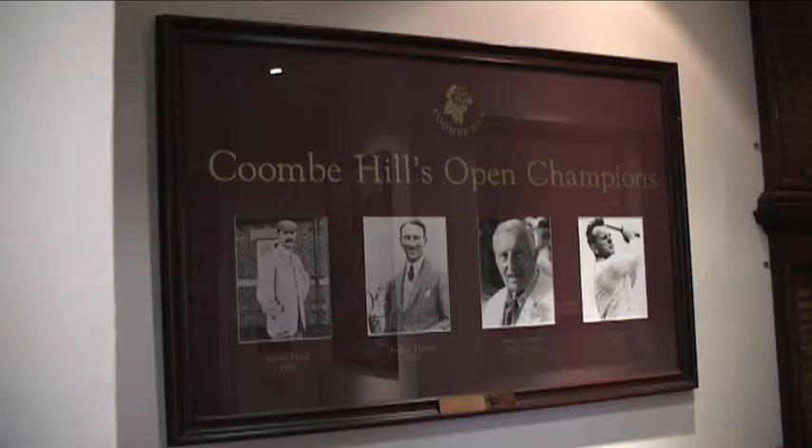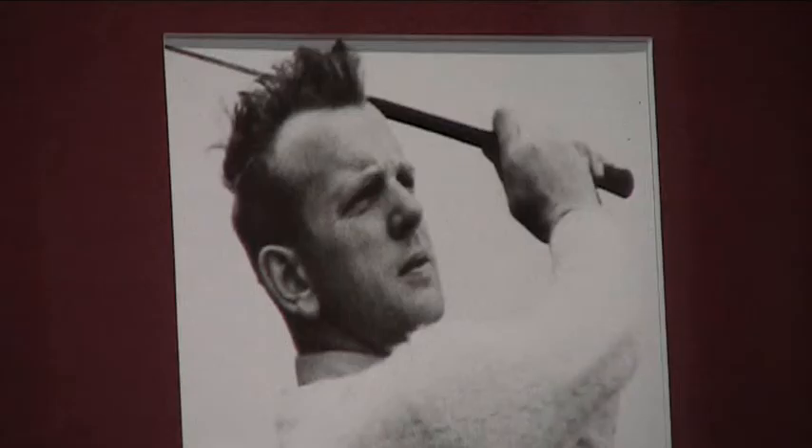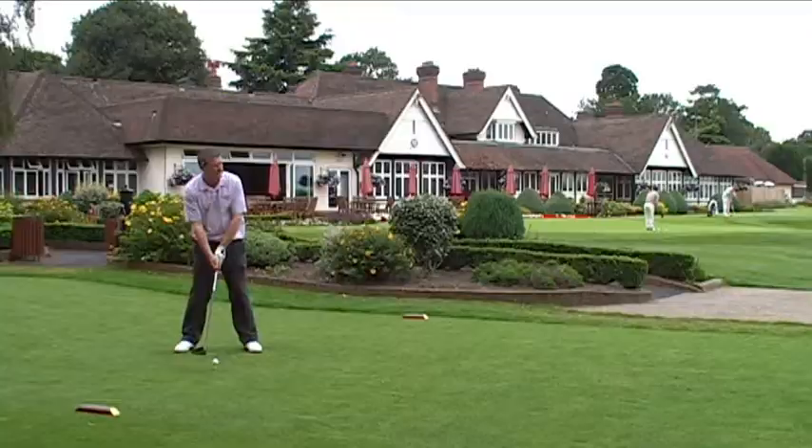In fact, 2011 is centenary year for Coombe Hill. The club has a great affection with the Open Championship — four of the club's professionals have won the famed Claret Jug: Sandy Hurd, Arthur Havers, Dick Burton, and Henry Cotton, three times. The first hundred years here at the golf club have been very memorable. Let's hope the next hundred are too. Let's take a look at the course now.